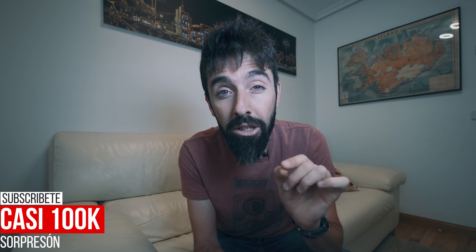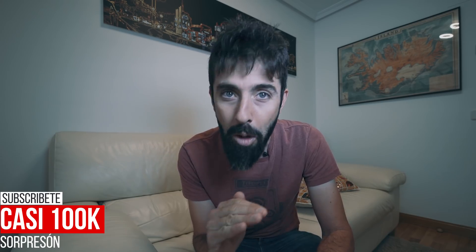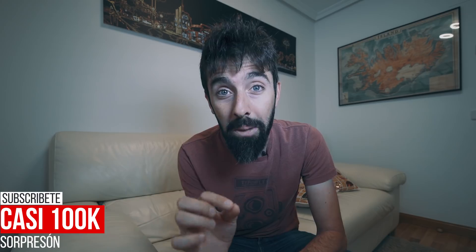Por cierto, que no se me olvide: ahora mismo creo que tenía unos 95.000 o 96.000 suscriptores en el canal de YouTube — es increíble. Estamos a 4.000 suscriptores de conseguir los 100.000, y tengo que anunciaros que voy a realizar una liada que vais a flipar cuando lleguemos a esa cifra. No os puedo dar más detalles, pero os va a alucinar — está hecho para vosotros. Para que no os lo perdáis, dadle a la campanita del canal y os avisará cuando suba un nuevo vídeo; de aquí a un mes o menos saldrá la super noticia.